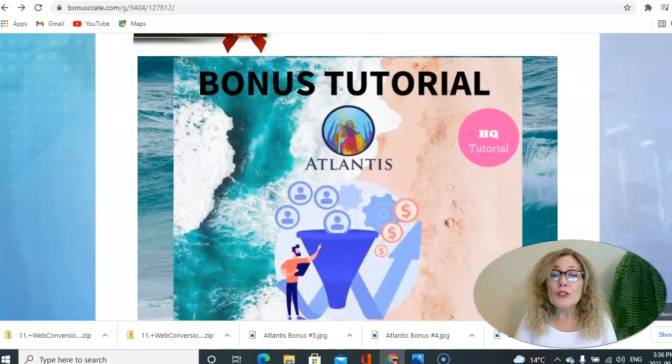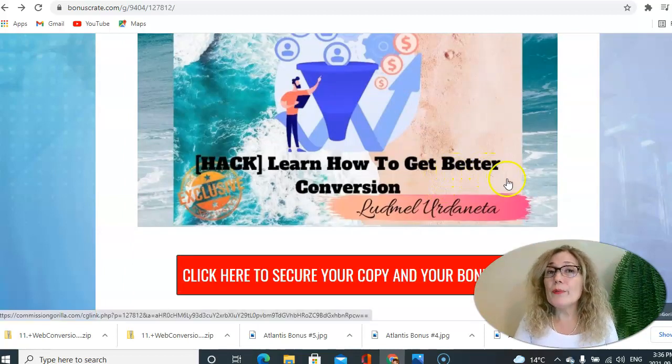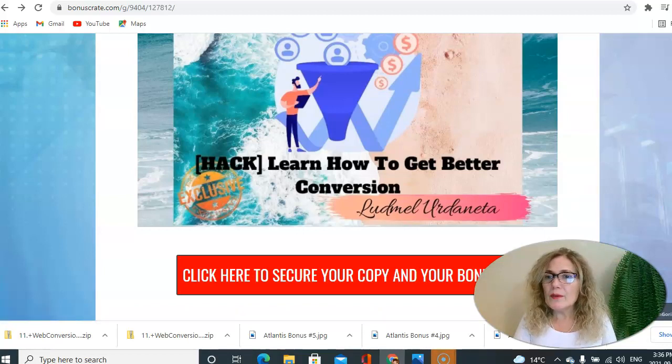In bonus number two, you get access to training on how to get better conversions. You get access to a training that teaches you how to get traffic, how to get sales, and how to get better conversions — and you get this for free as well.